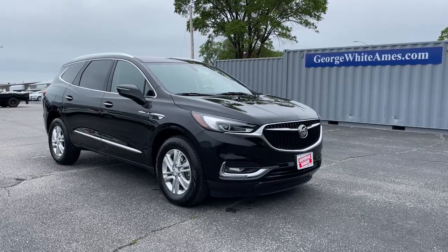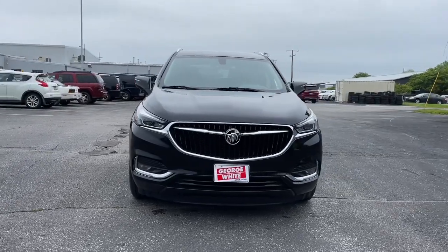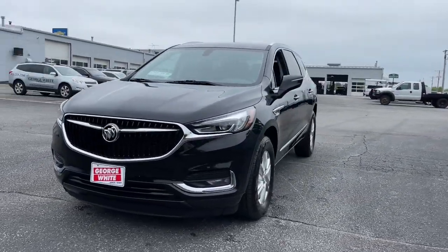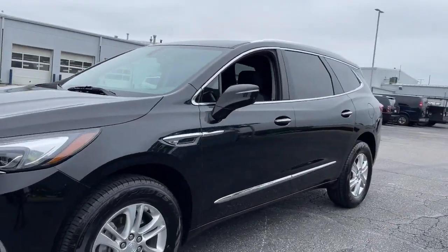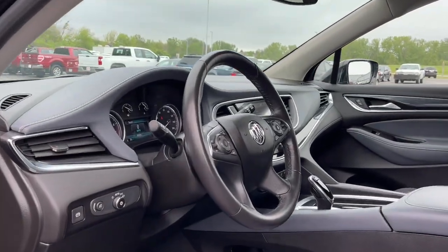Look no further than the 2019 Buick Enclave. With less than 70,000 miles on the odometer, this vehicle stands out from the rest. Escape to the refined security of the Enclave, your spacious, comfortable oasis in a busy world.